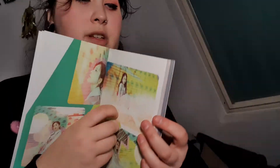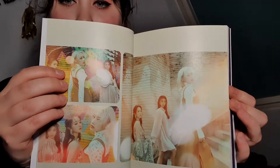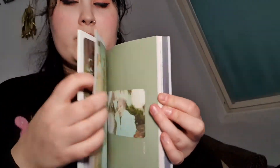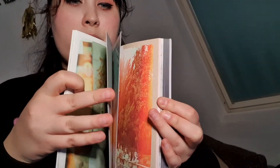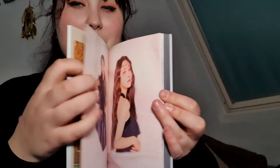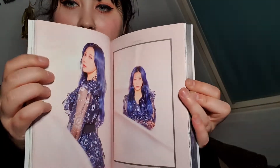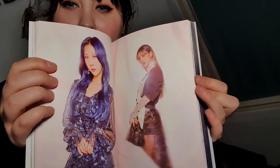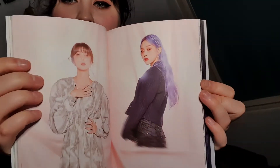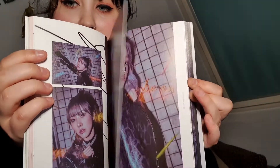As usual, the limited version has all photos from all concept pictures they took, which I think is really cool — sometimes you just need to get this version if you want all the version photos. I didn't fully understand this concept though; it doesn't fit the current concept as much. This is also the first comeback with Handong back, which is really nice — I really missed her voice in the group.